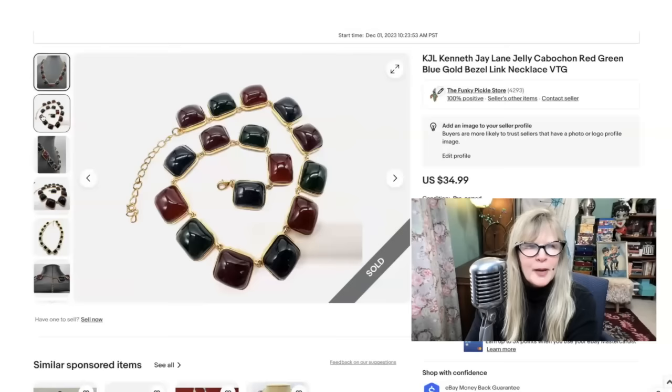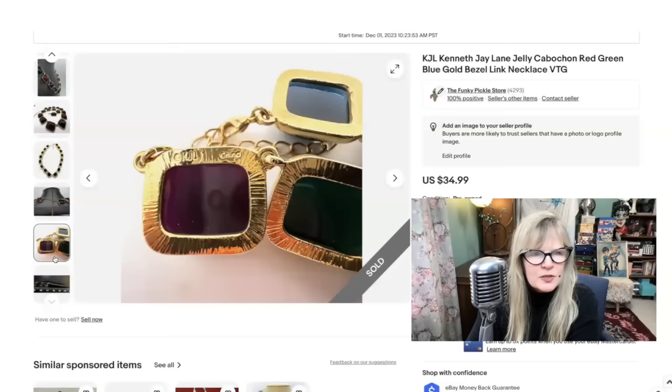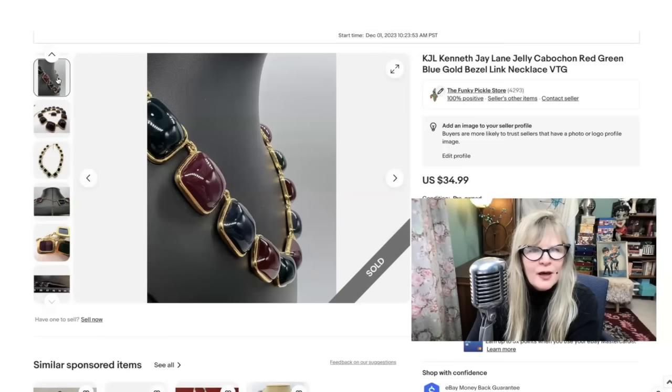I paid $3 for this necklace at a sale and I knew there was something special about it. I didn't find out for a while that it is Kenneth J. Lane. It is signed — sort of strange, it's signed on one of those little squares, not on the finding. See, it says KJL. What a fantastic necklace! I believe I paid $3 for this. Great profit. Sold this one for $35.